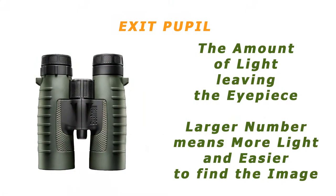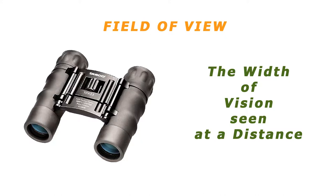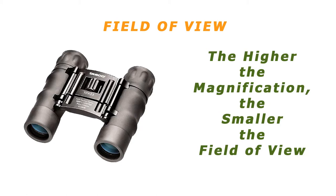Also, the exit pupil: the amount of light leaving the eyepiece would be greater in the 8x40 than the 8x25. Even though the human eye can only take in a maximum of 7mm of light, it's easier to find the image with a larger exit pupil — it helps at night when the pupils are dilated. Field of view defines the width of vision one can see at a distance. It's a function of magnification because the higher the magnification, the smaller the field of view.